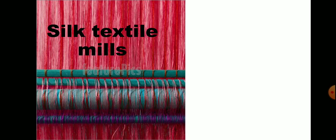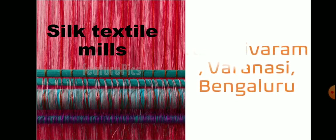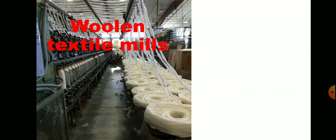Number two is silk textile mills. These are located at Kanchivaram, Varanasi, Bengaluru, etc. Number three is woolen textile mills.